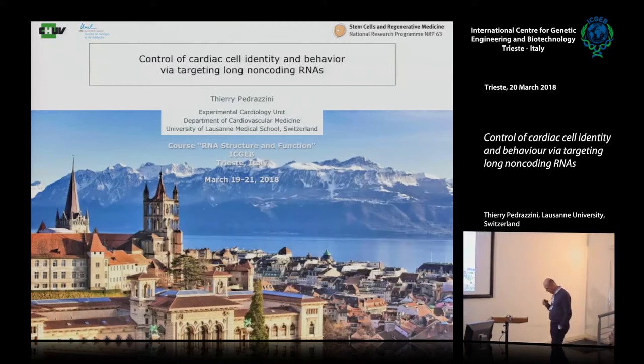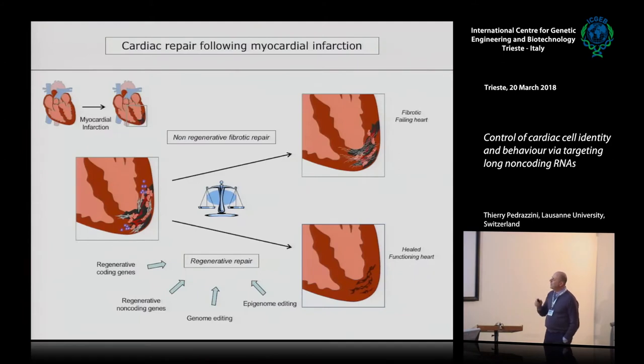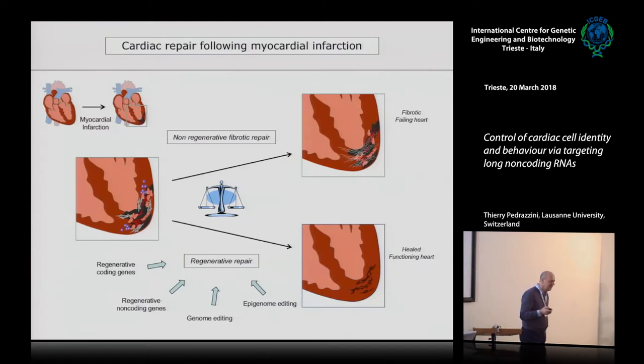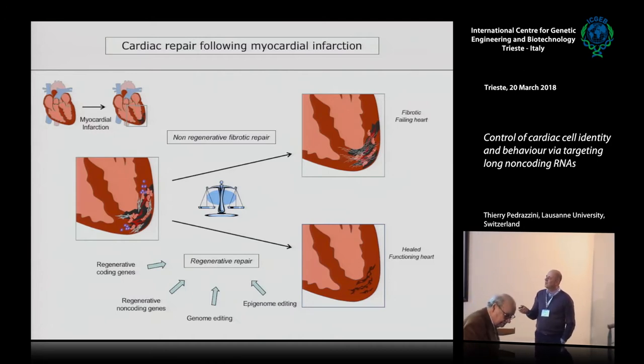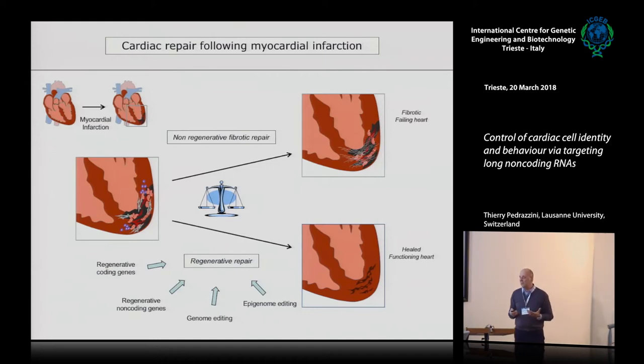The idea is to discuss long non-coding RNA as therapeutic targets in cardiac disease. I have a few introductory slides. We're interested in myocardial infarction. After an infarction, approximately 25% of the ventricle dies — the muscle dies — about a billion cardiomyocytes. They are never replaced because the heart has no regenerative potential, so you have proliferation of fibroblasts instead, which produce a fibrotic scar. This is detrimental and the heart transitions to heart failure.